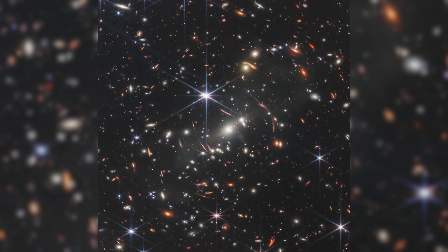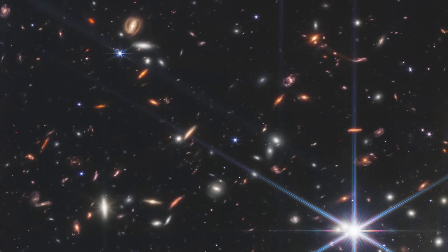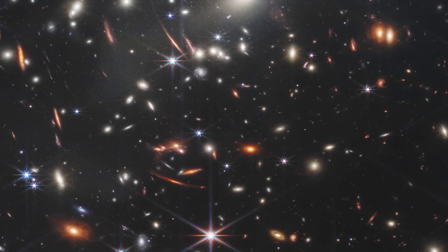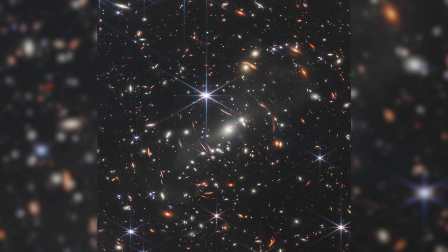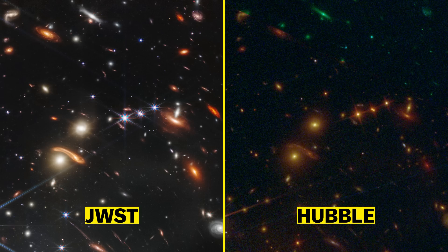First, we have the JWST deep field image. When you compare this to the Hubble Ultra Deep Field, you might be a little underwhelmed, as they look fairly similar. Because JWST is seeing using infrared light, it is simply able to look back so much further, seeing galaxies that have been redshifted so much that their light becomes invisible to the naked eye. This is the deepest and sharpest infrared image of the distant universe ever taken by humans — look at the same patch of sky compared to Hubble's image. It is truly unbelievable.